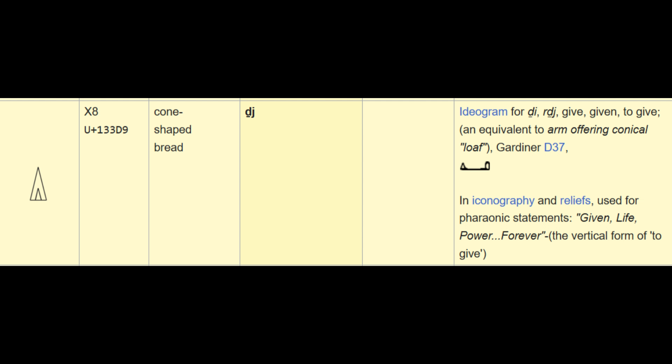The mainstream translation method is severely flawed. The best example I can provide is this hieroglyph. I think it's a pictogram of a pyramid — you can see the chevrons which indicate that this variation is a reference to the Great Pyramid. I translate it as the word pyramid, or into the concept of a pyramid. The mainstream translators believe this is a pictogram of a loaf of bread, and they translate it into the word 'give.' This is one of the main reasons we know so little about the true function of the pyramids.